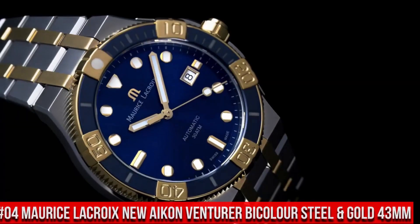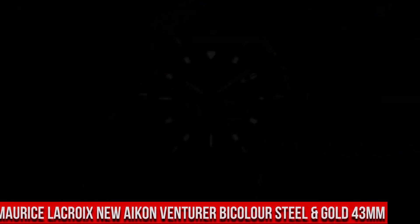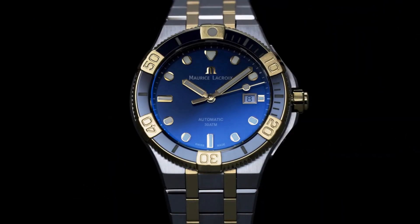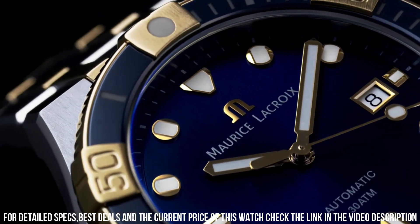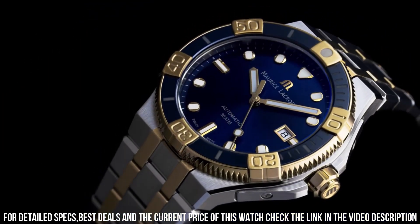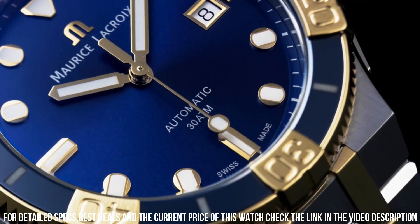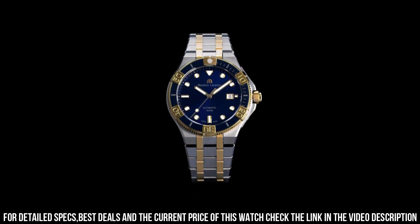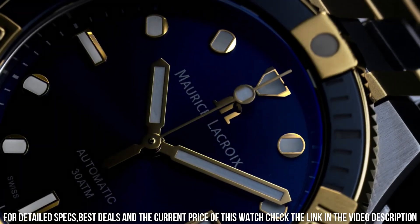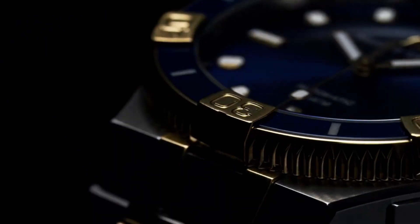Number 4: Maurice LaCroix New Icon Venturer Bi-Color Steel in Gold 43mm. Functions: hours, minutes, seconds, date. Movement: self-winding automatic, Swiss made. Case: stainless steel, brushed and polished, 43mm. Glass: sapphire. Water resistance: 3 ATM, 30 meters, 100 feet. Deployment buckle: stainless steel. Strap: stainless steel.